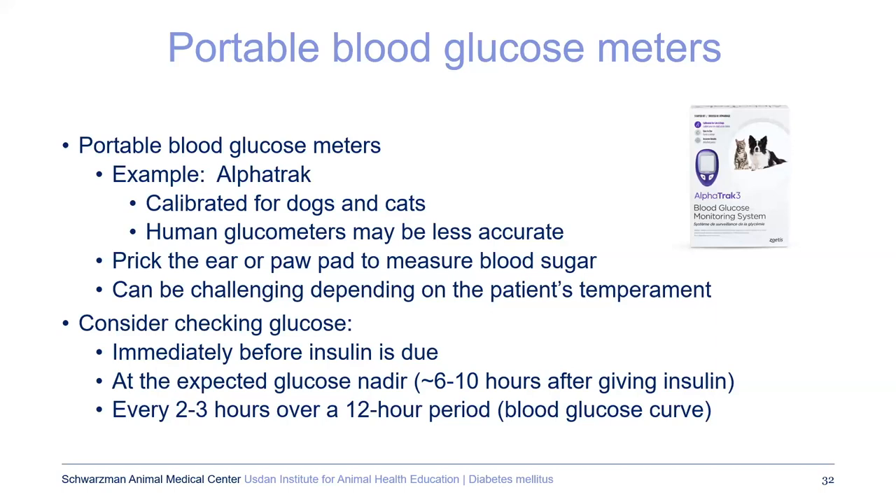If checking blood sugar at home, good timeframes are right before the insulin is due — to see how high the sugar gets as insulin wears off — and at the glucose nadir, when insulin is at peak effect and blood sugar is lowest, to screen for hypoglycemia. Your vet may also ask you to do a glucose curve, measuring blood sugar every two to three hours over one day to see what's happening over a 12-hour period.